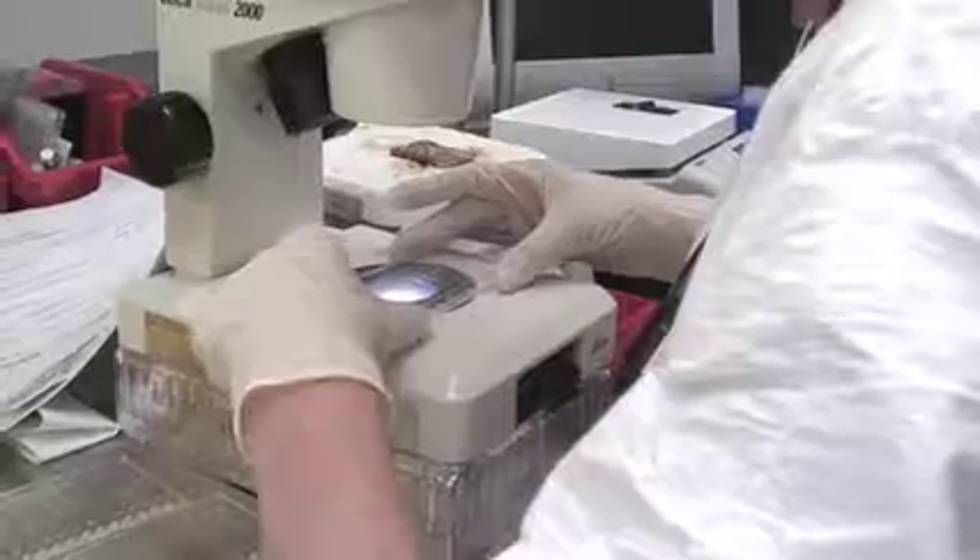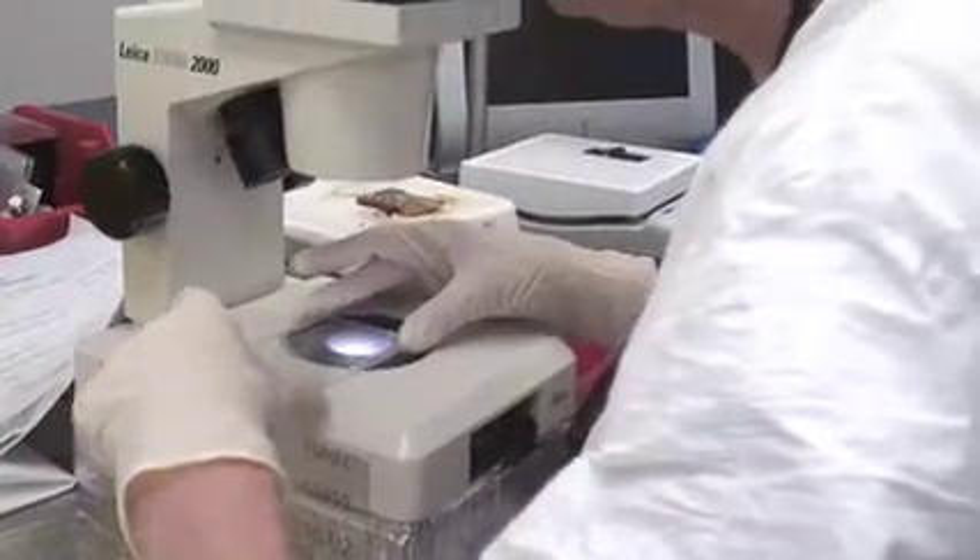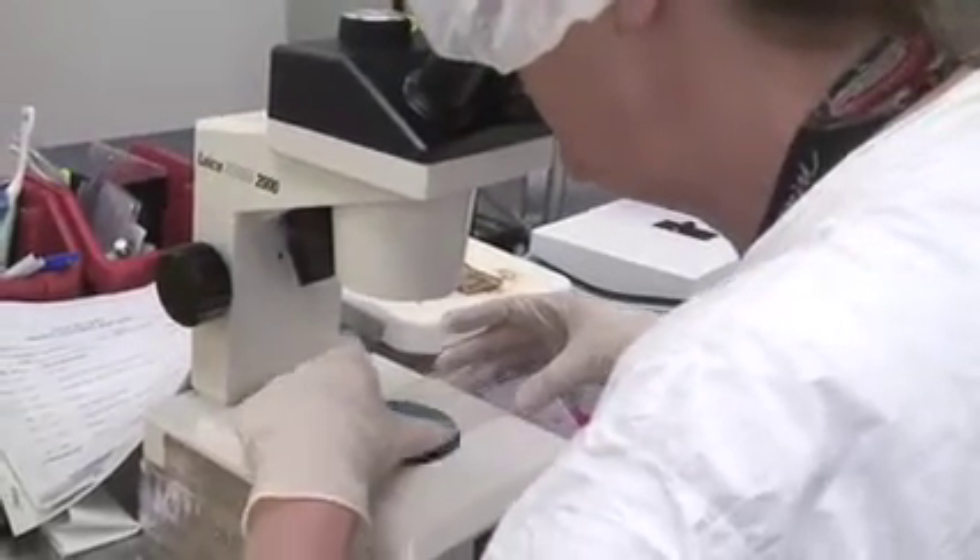HandyLab is dedicated to unique and novel diagnostic products. Some of the technology is revolutionary in the nucleic acid marketplace.